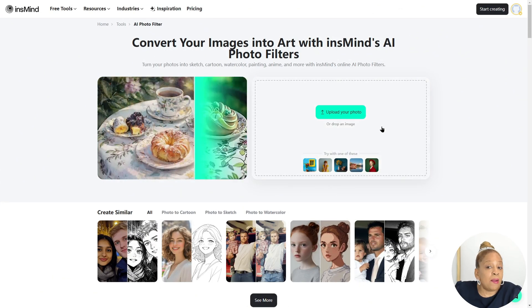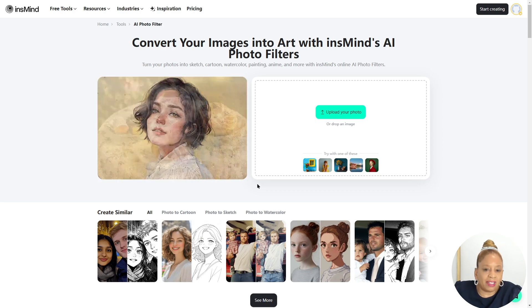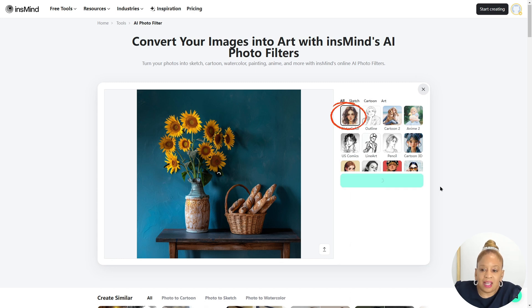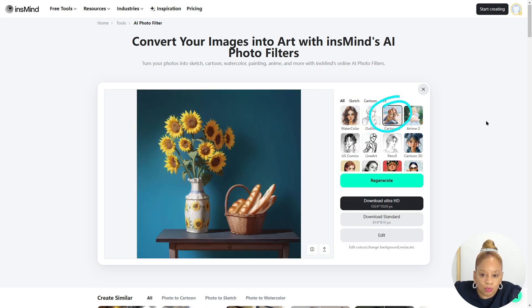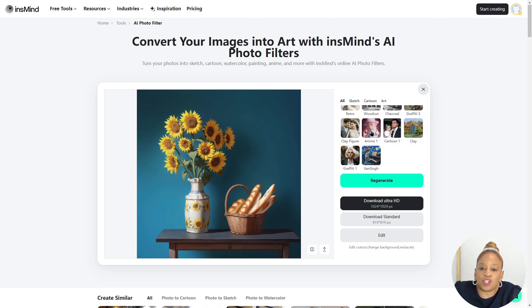So we're going to try InzMind's AI photo filters. Look how they filter the table. Look at the young lady's face with all the different art styles. We're going to try one of these sample photos and generate it in different styles. Look at the watercolors — fabulous! It's like art. You can put a frame around it. That is outlining like a pencil. Oh my goodness, Cartoon 2 is really something — you can see all the distinct shadows.